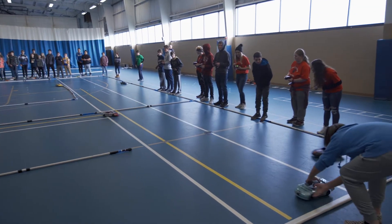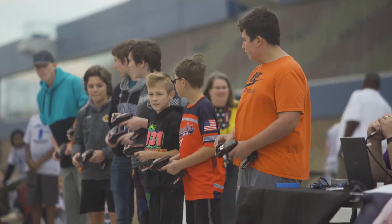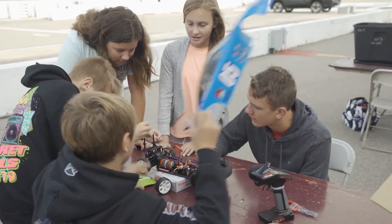Our young people are smart, creative, hardworking. They're just the type of people we need to solve complex problems. And that's why I'm so committed to making sure our Michigan students are involved in STEM education.